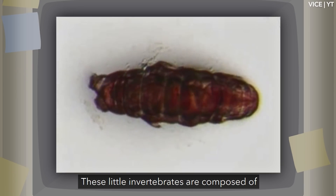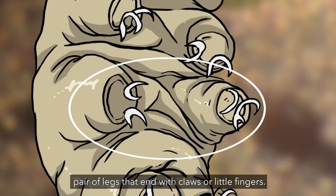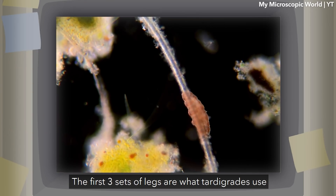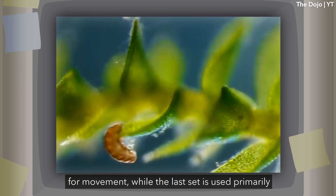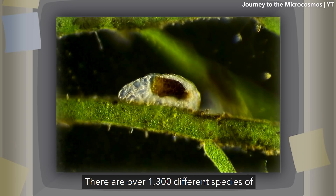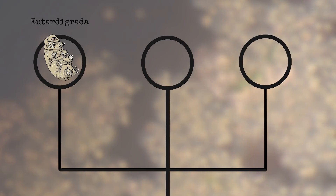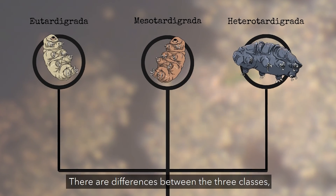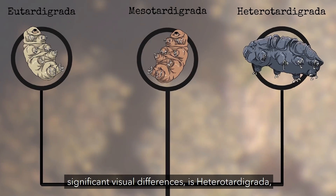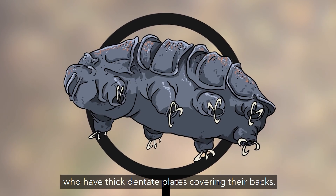These little invertebrates are composed of five body segments, with four trunk segments that each support a pair of legs that end with claws or little fingers. The first three sets of legs are what tardigrades use for movement, while the last set is used primarily for grasping at substance and other matter. There are over 1,300 different species of tardigrades, comprising three main classes: Eutardigrata, Mesotardigrata, and Heterotardigrata. The class with the most diversity and most significant visual differences is Heterotardigrata, who have thick dentate plates covering their backs.